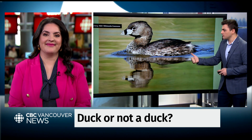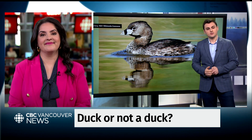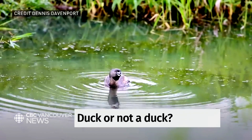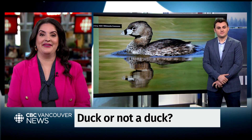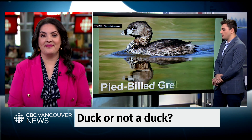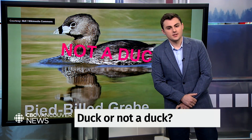So what about this one? What kind of feet do you think he's going to have? Is it a duck or not a duck? All these animals are so unique — I've never heard of any of them. I'm going to say not a duck. You are correct! It is a pied-billed grebe, more closely related to flamingos than ducks.